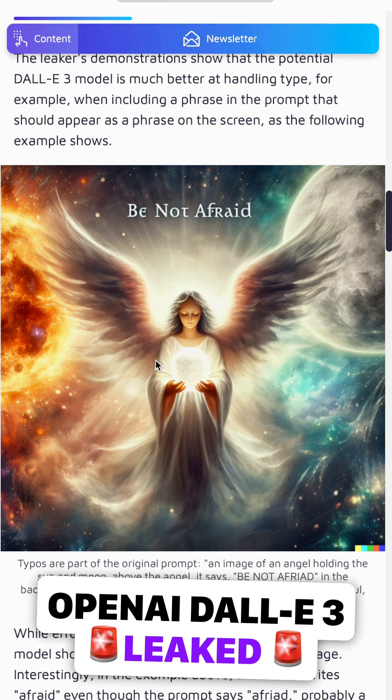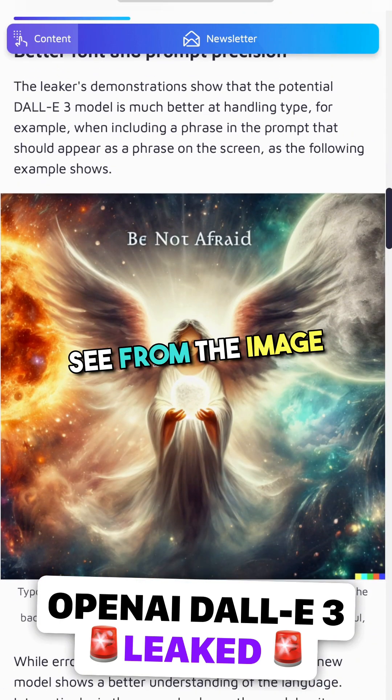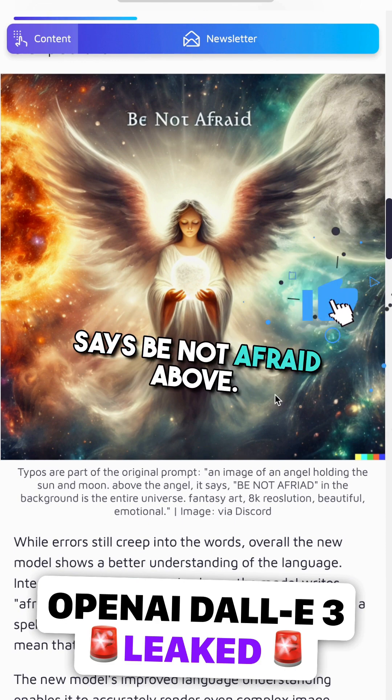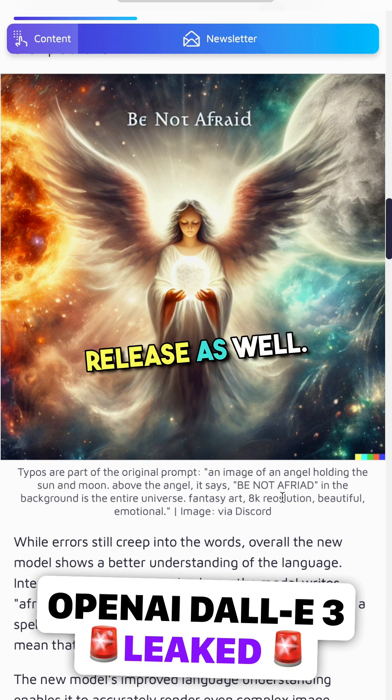Potential leaks from OpenAI's forthcoming DALL-E 3 model. First of all, as you can see from the image on your screen, it's able to handle text better. For example, there's an image of an angel that says 'Be Not Afraid' above. This is obviously one of the big things that people have been excited about with the latest Stable Diffusion XL release as well.